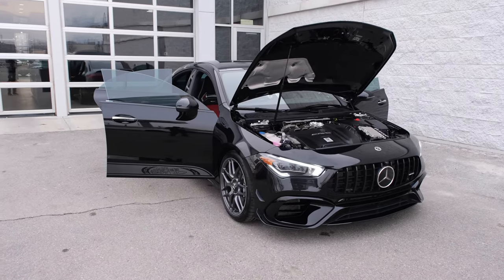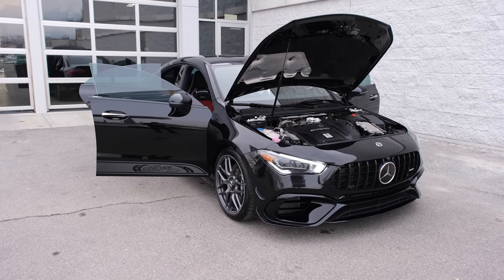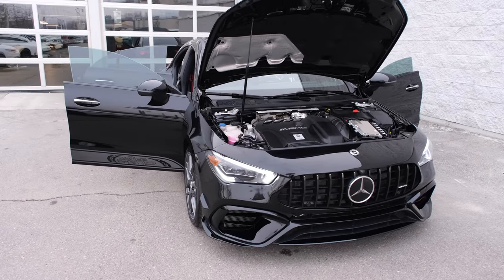The CLA45 has the handcrafted AMG 2-liter inline-four turbo engine, outputting 382 horsepower with 354 pound-feet of torque.